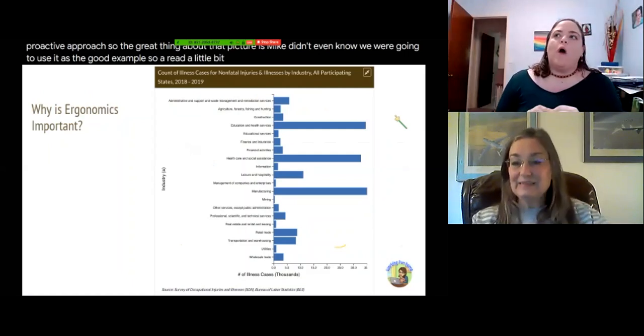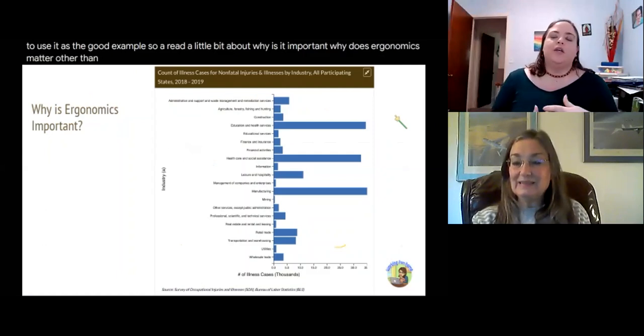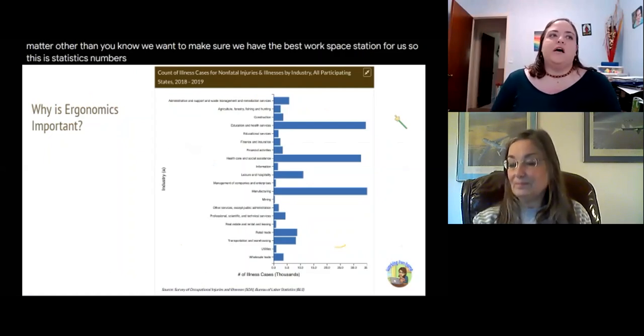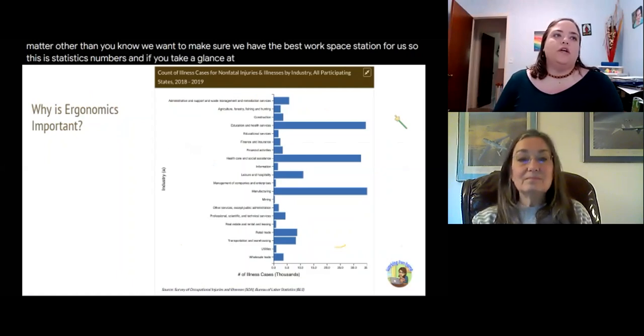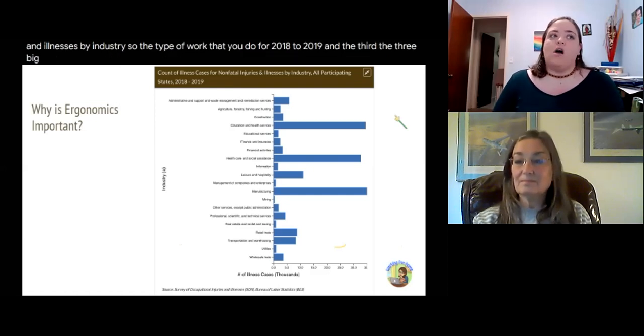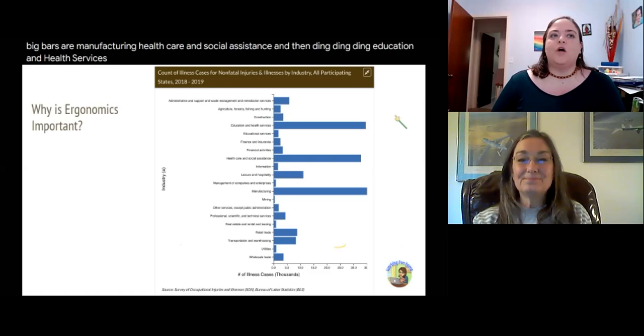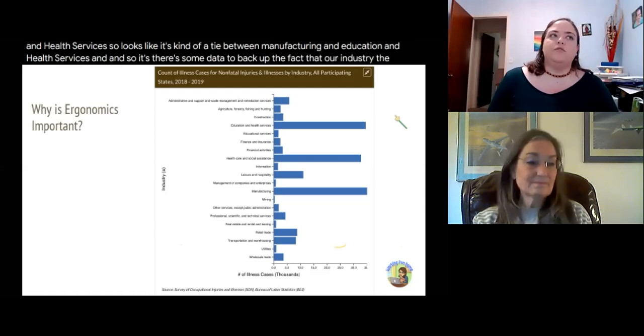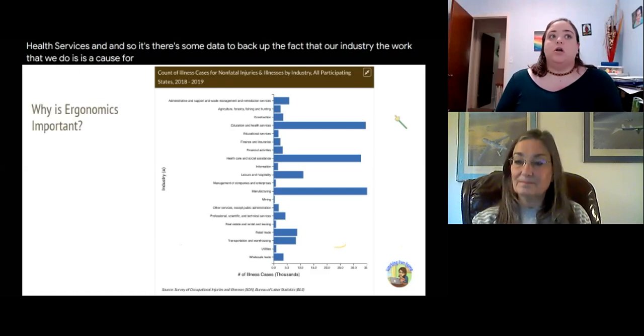Why does ergonomics matter? Looking at this chart of injuries and illnesses by industry for 2018 to 2019, the three big bars are manufacturing, healthcare and social assistance, and education and health services. It looks like it's kind of a tie between manufacturing and education and health services. There's data to back up the fact that our industry is a cause for a chunk of the illnesses that are out there.